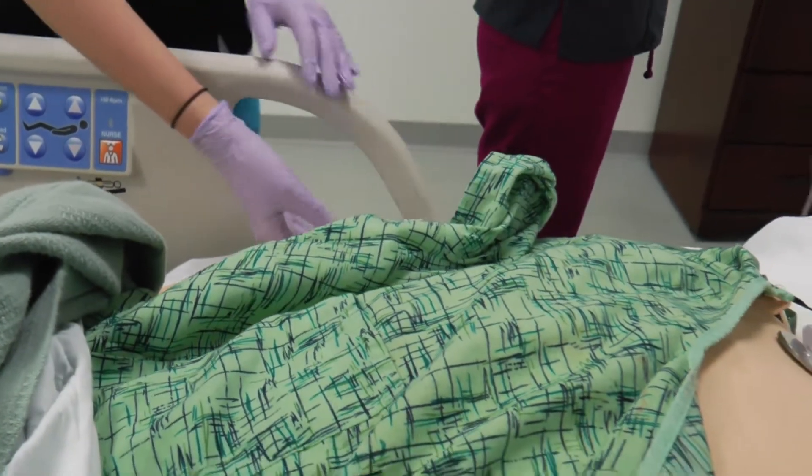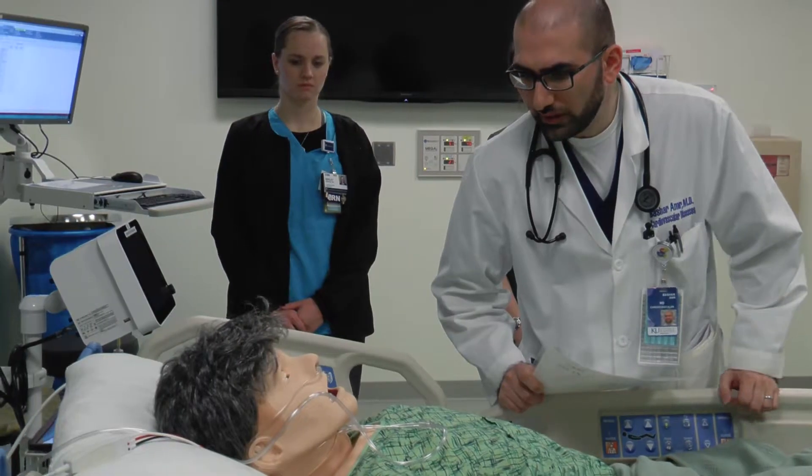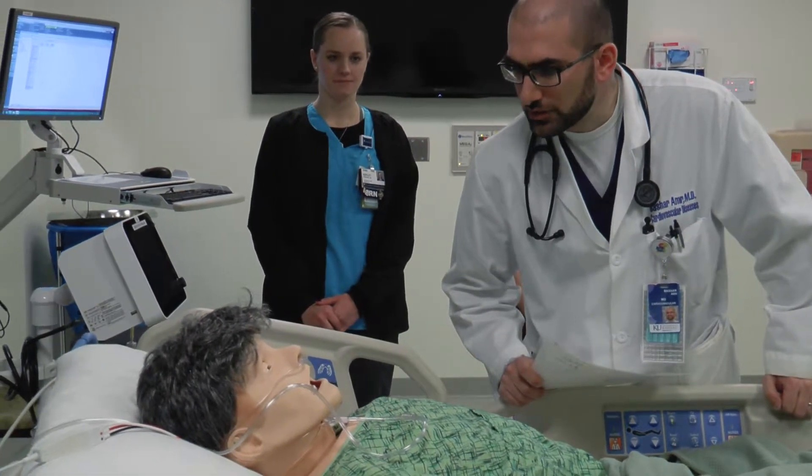It's good to have this kind of practice because it really mimics the real life patients that we have. At the same time, it's an opportunity to learn where your weaknesses are, along with being able to voice to the team, 'This is what I'm thinking — what do you guys think?' It prepares you for the real thing.